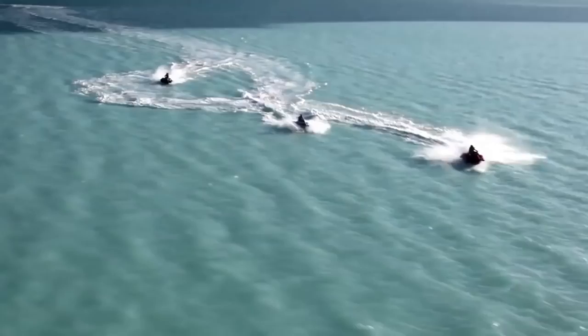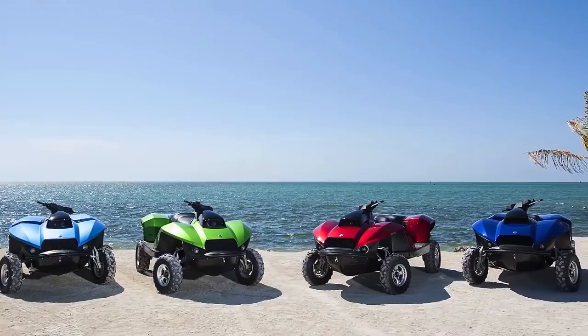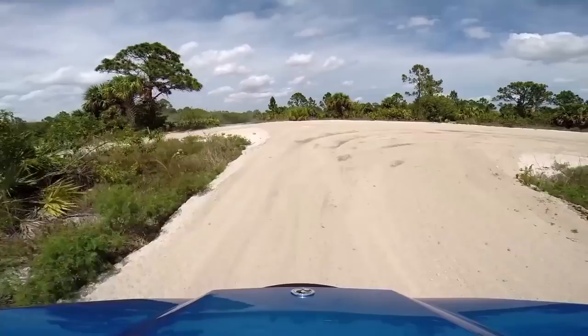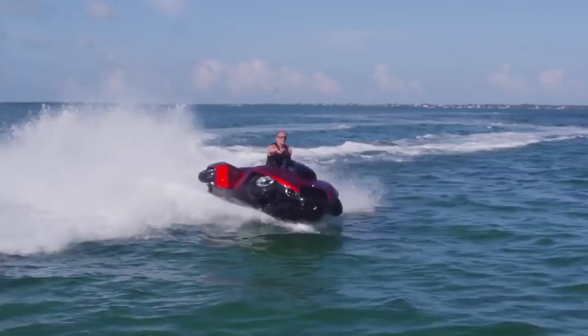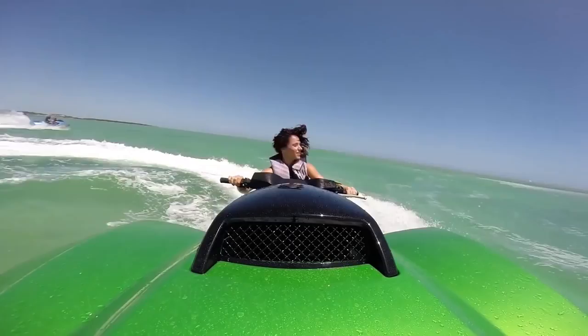The hull, available in several great colors, is made from a lightweight but sturdy composite material. Whether you're eating up the trail, slicing through the water, just kicking back or taking a swim, the Gibbs QuadSki is definitely a sports enthusiast's dream.